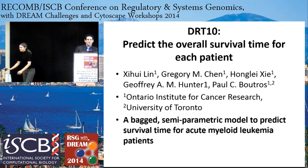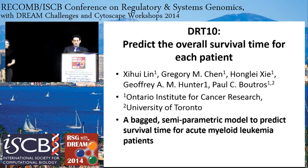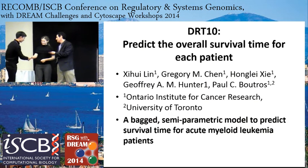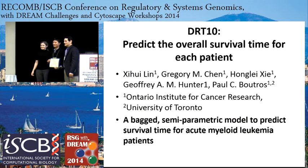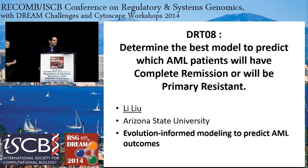The final challenge was to predict overall survival time for each patient, won by the Ontario Institute of Cancer Research and the University of Toronto: Zewa Lin, Gregory Chan, Hong Li Zhe, Jeffrey Hunter, and Paul Boutros, on a bag semi-parametric model to predict survival time for AML patients. Our first talk is going to be from Li Lu.